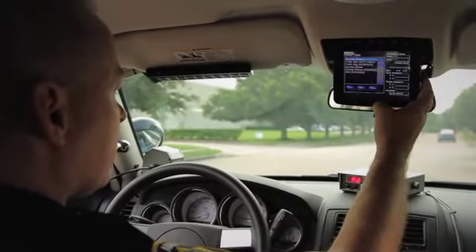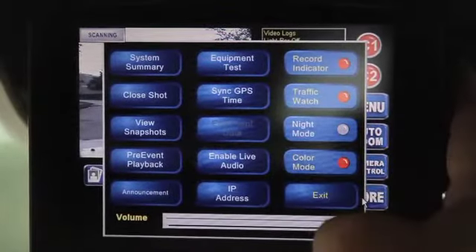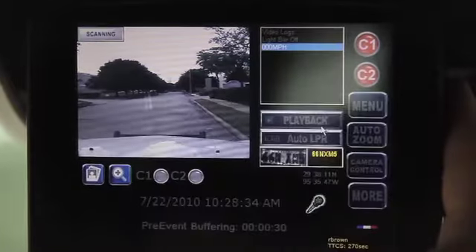It's easy to teach the supervisors, the officers themselves, the internal affairs people, the watch commanders, the command staff. I'm very impressed with the entire system.